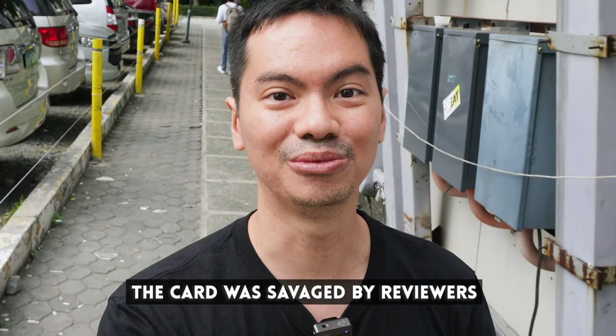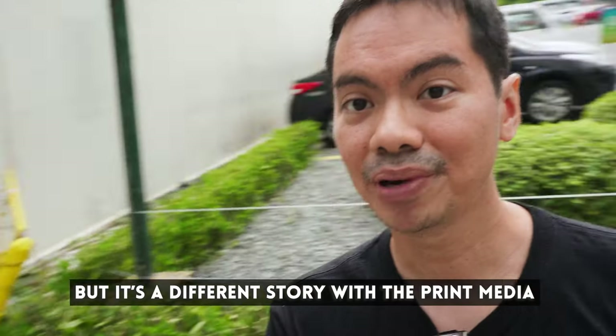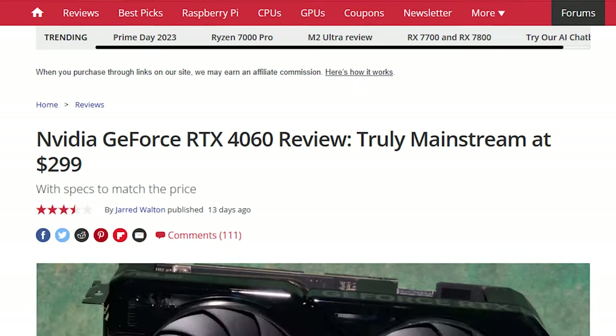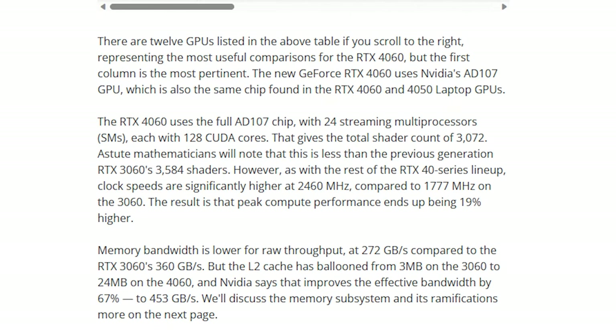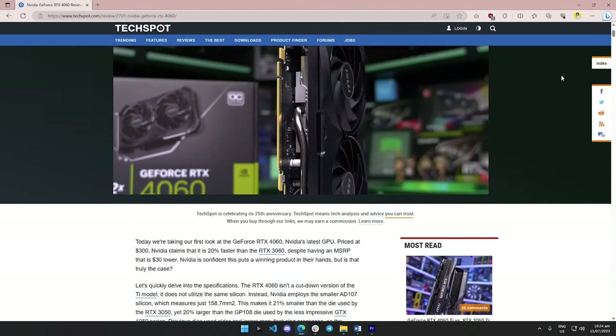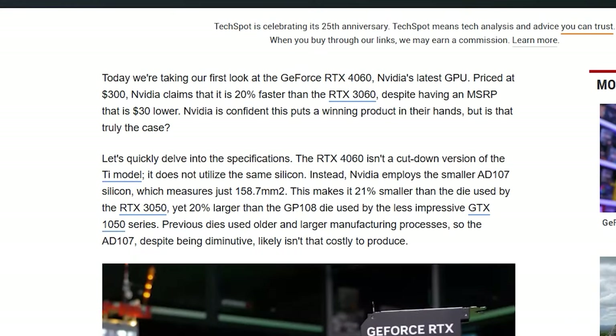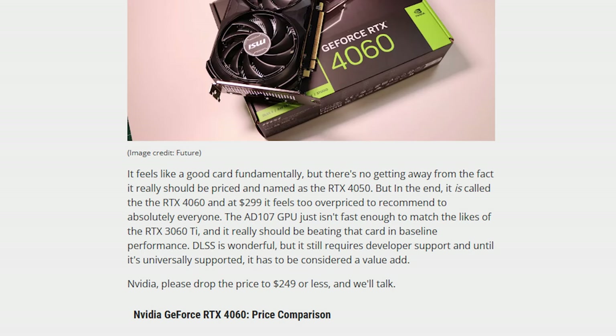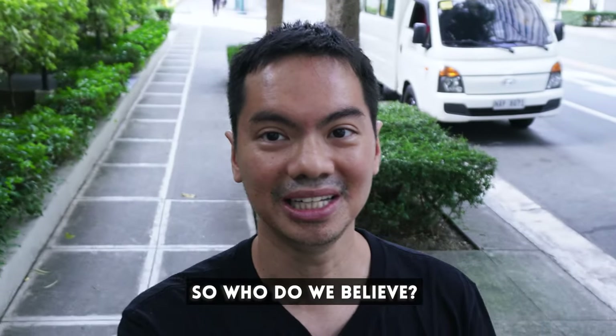It's so bad for tech YouTubers, but it's so different in print media. Tom's Hardware says it's around 22% faster than the 3060, which is around the same as NVIDIA's marketing claims. Techspot says it has commendable performance, and PC Gamer calls it a fundamentally good video card. So where are we? How do we know what to believe?